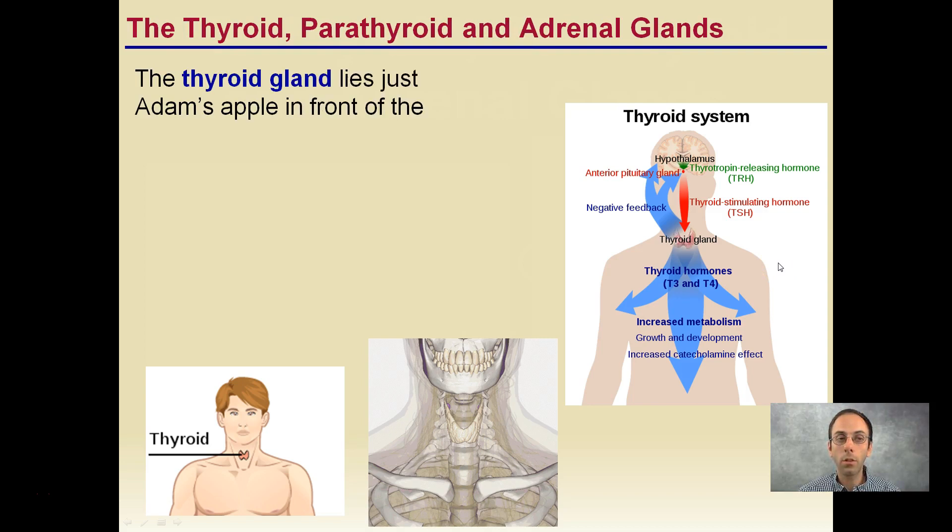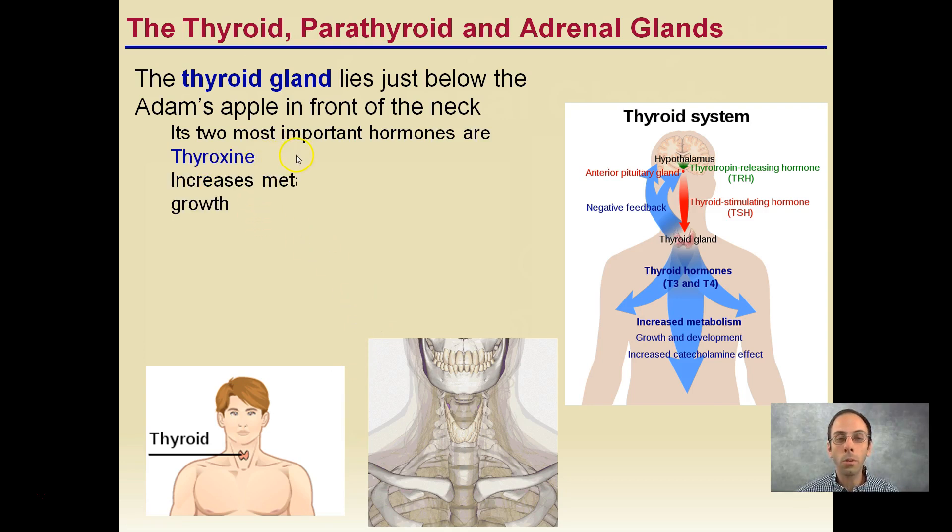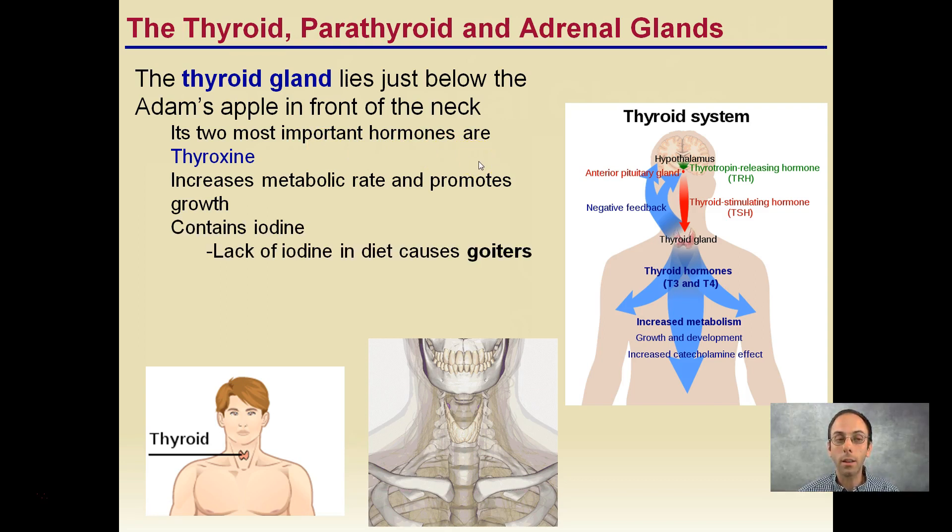Starting first with the thyroid gland, it lies just below the Adam's apple in front of the neck — you can see it highlighted right there. Its two most important hormones are thyroxine, which increases the metabolic rate and promotes growth, and it contains iodine. Lack of iodine in the diet can cause goiters, which we're going to take a look at.